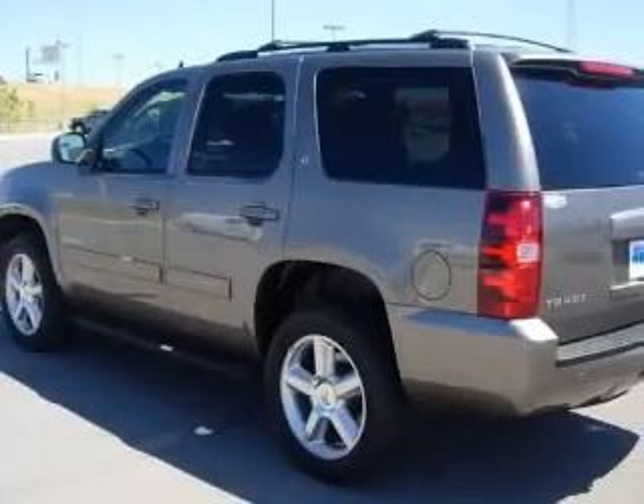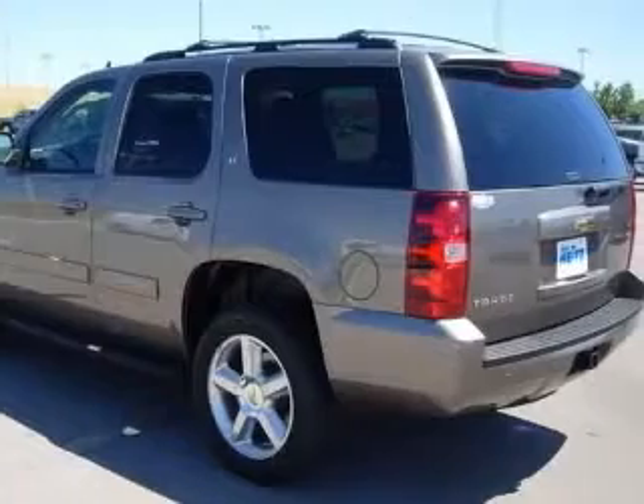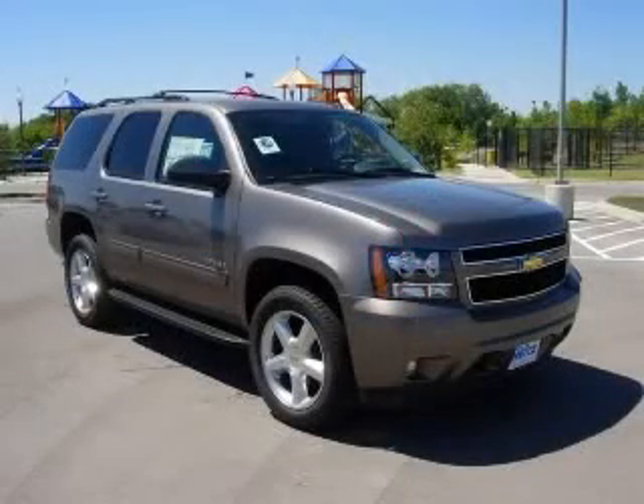Bluetooth, clock, in-radio, compass, and cruise control. Contact our internet sales staff today to schedule an appointment.